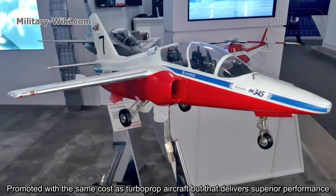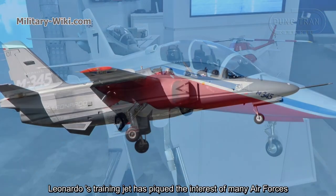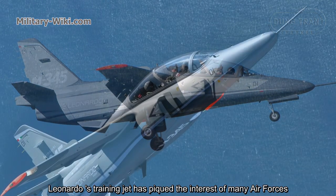Promoted at the same cost as turboprop aircraft but delivering superior performance, Leonardo's training jet has piqued the interest of many air forces worldwide.